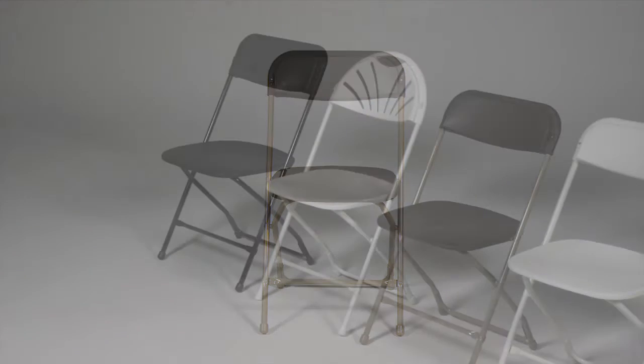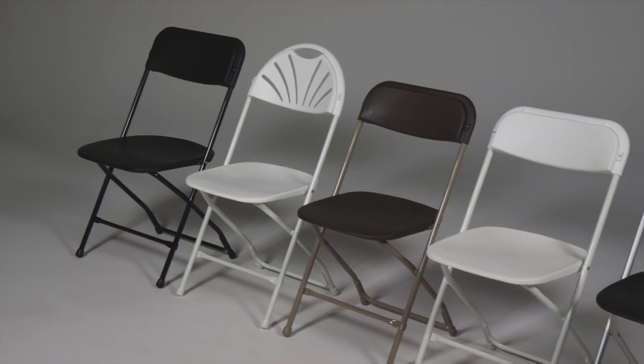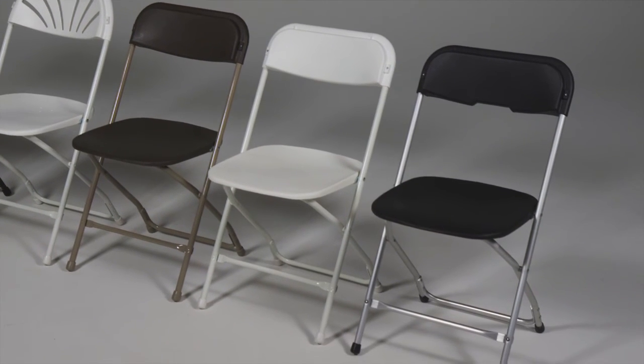Featuring a heavy-duty 3/4 inch 18-gauge steel frame, our model C600 chair has been proven by independent lab testing to be the strongest polyfold chair for both dynamic and static load bearing, with static loads exceeding 2,000 pounds.